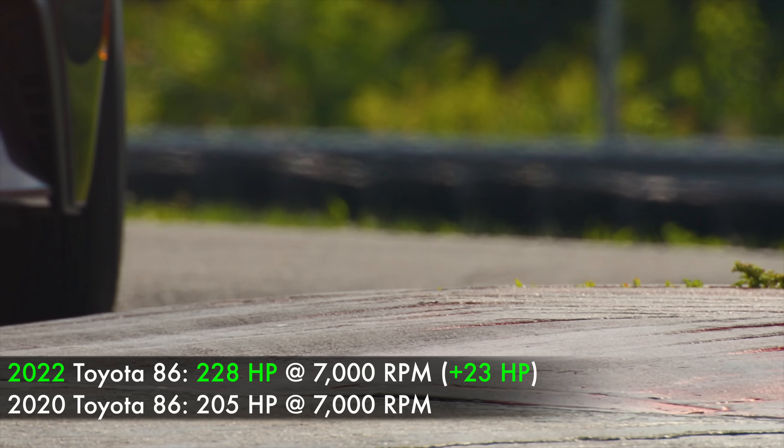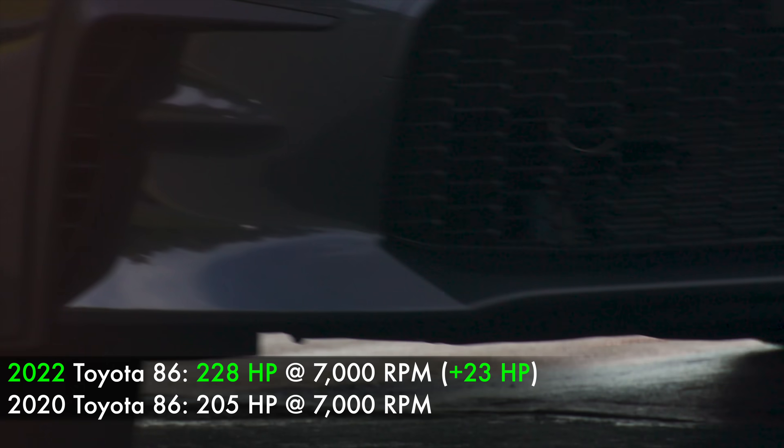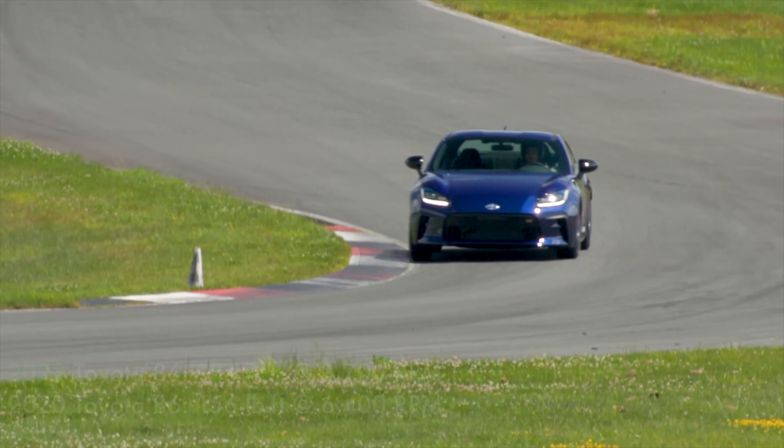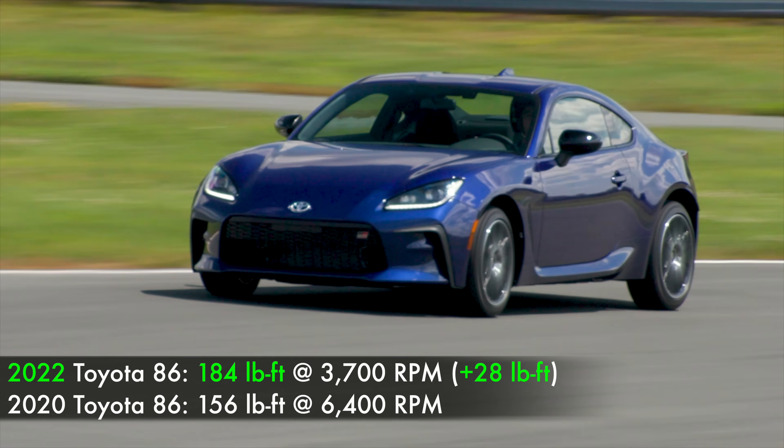We are now up to 228 horsepower at 7,000 RPM — the same peak RPM as previously for horsepower. And then for torque, 184 pound-feet at 3,700 RPM.